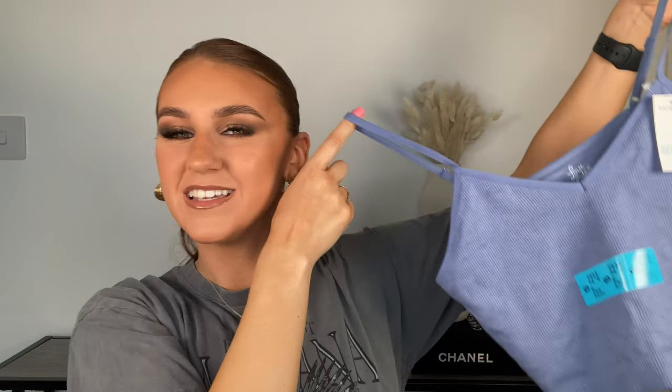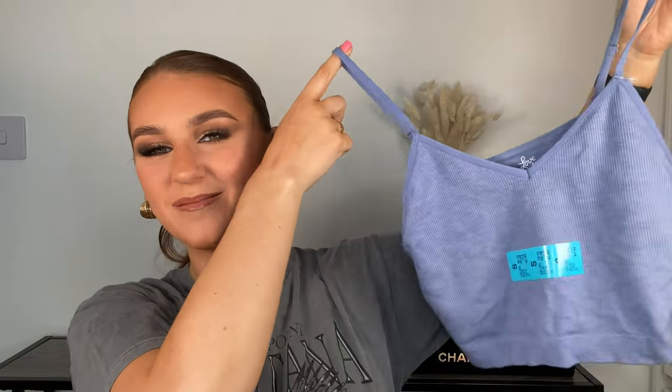The first one is this little crop top — it's actually a pajama top from the pajama section. It's got like four layers in there. I love stuff like this in summer for sleeping with a pair of shorts. It could do with an iron — it's probably been screwed up in a carrier bag for a week — but it's so comfy and looks absolutely unreal on. I got it in a size small and it was three pounds.